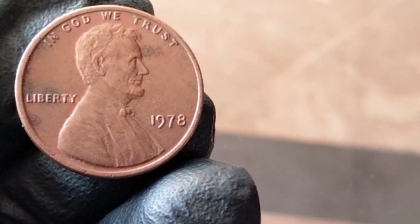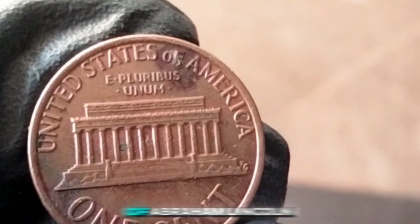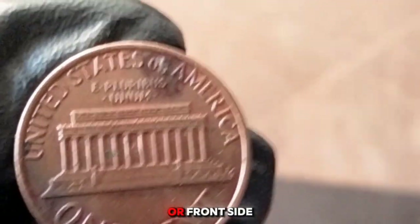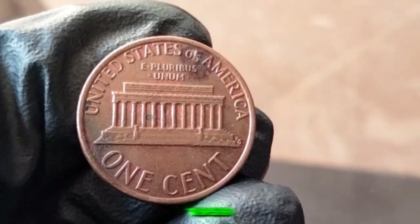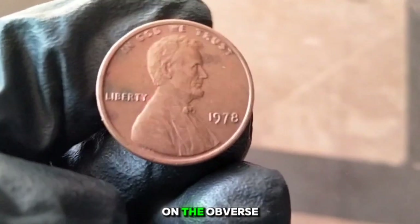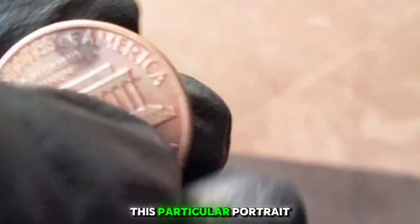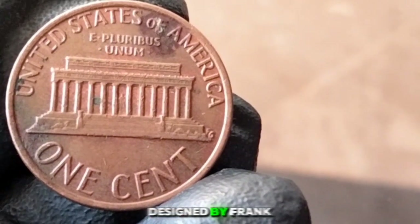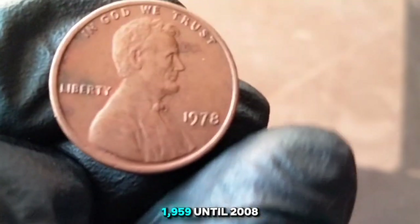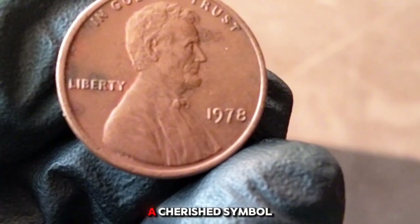1978 one cent — commonly known as the Lincoln penny — features the iconic image of Abraham Lincoln on the obverse and the Lincoln Memorial on the reverse. This design has been standard for the penny since 1959, celebrating the 150th anniversary of Lincoln's birth. Lincoln's portrait was designed by Victor David Brenner, and the Lincoln Memorial reverse was designed by Frank Gasparro, used from 1959 until 2008 when it was replaced by the Union Shield design.